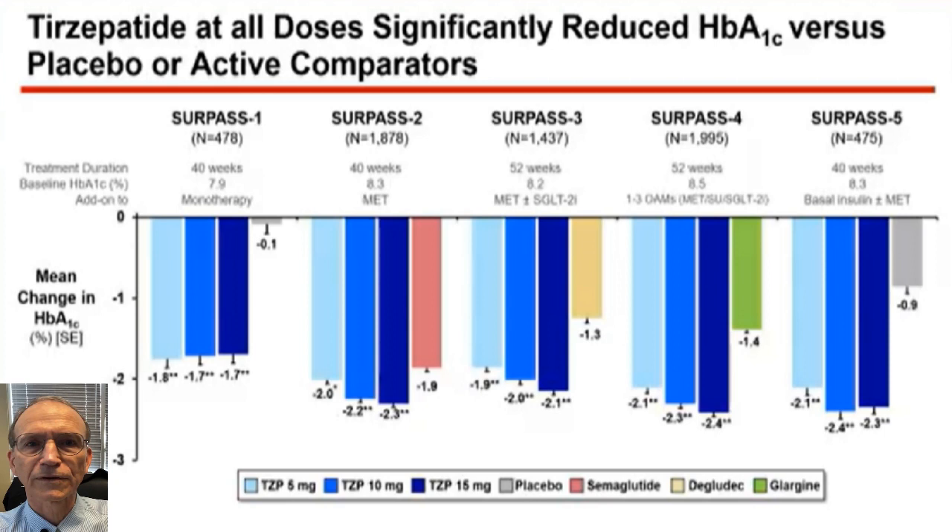SURPASS 1 gave the medicine in addition to diet and compared it to placebo. SURPASS 2 compared it to Ozempic. SURPASS 3 compared it to Tresiba as the initial injectable for people on orals. SURPASS 4 compared it to Lantus/glargine as first injectable. And SURPASS 5 added it on top of insulin. So it's been studied in pretty much every scenario.